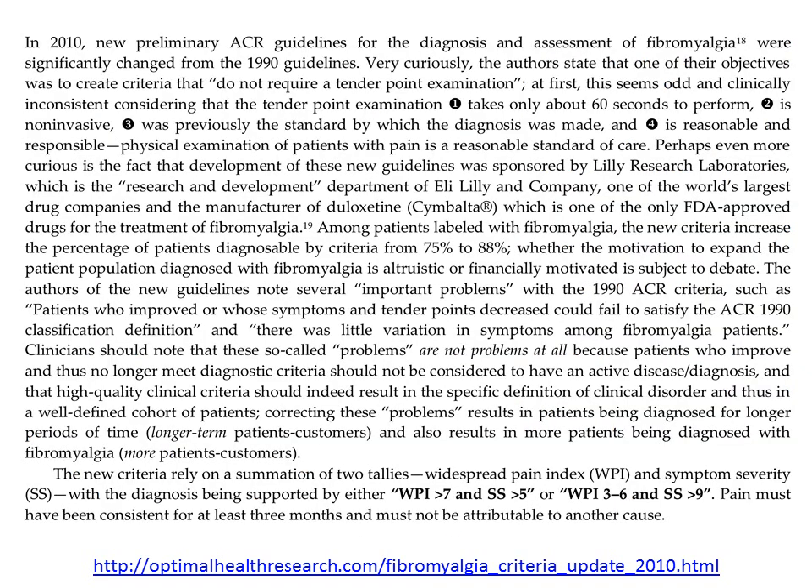In 2010, the American College of Rheumatology supported the publication of a new set of guidelines for fibromyalgia. Very curiously, the authors state that one of their objectives was to create criteria that do not require tender point examination. This seemed rather odd to me because the previous clinical criteria had relied almost entirely on tender point examination, and here they were 20 years later saying that tender point examination wasn't required.